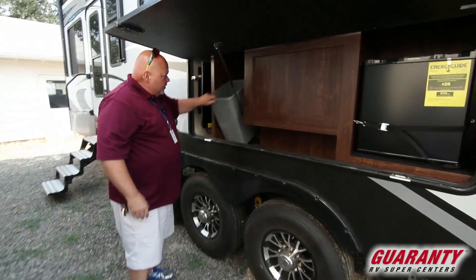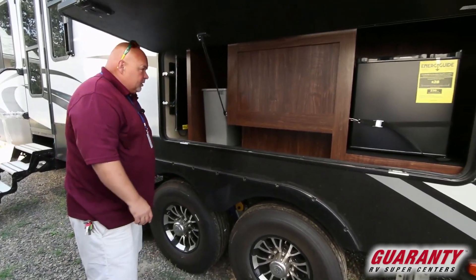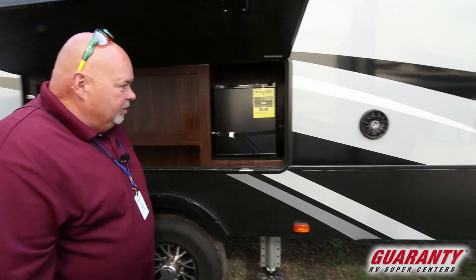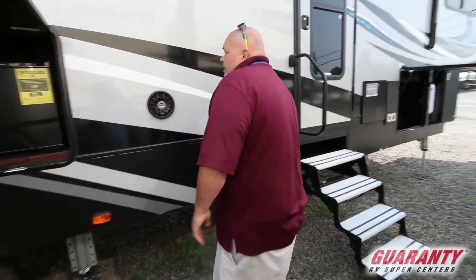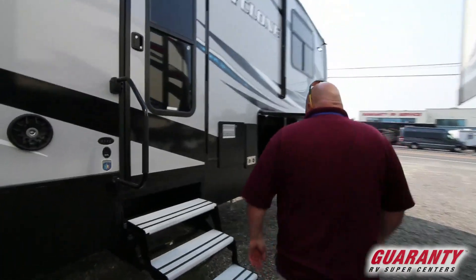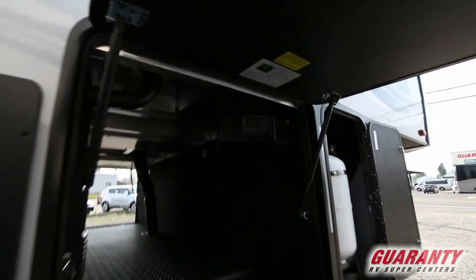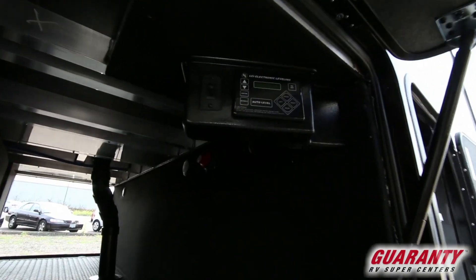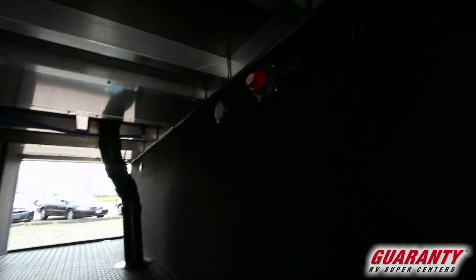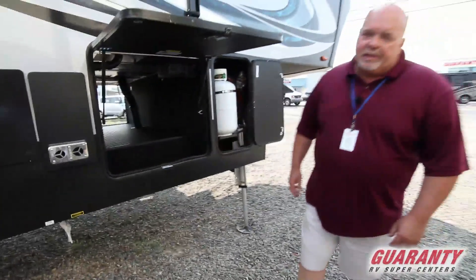Another cool feature: garbage cans right here, so whoever's in the kitchen cooking just puts the garbage right there and hollers for someone to come get it. Nice cold refrigerator out here too. Look at the booming speakers — all underneath the covered area so you can really get some music going late in the evening. There's also a propane tank on the other side of the pass-through area, auto leveling buttons, and a battery disconnect. You could add another TV out here if you wanted. This is the real party animal.